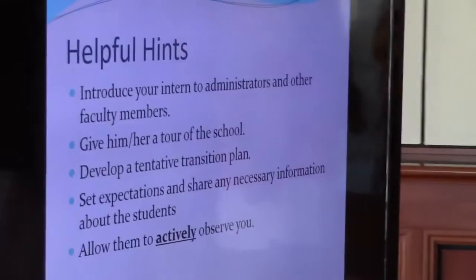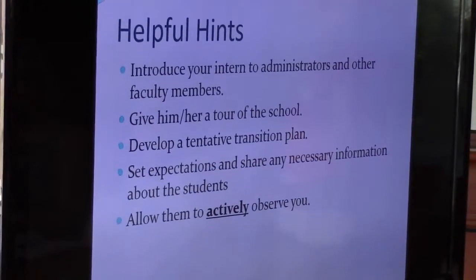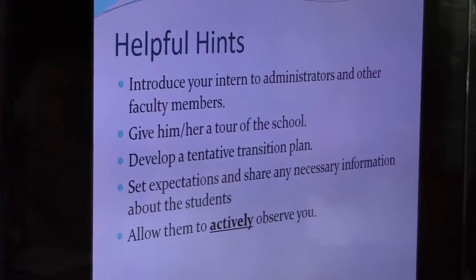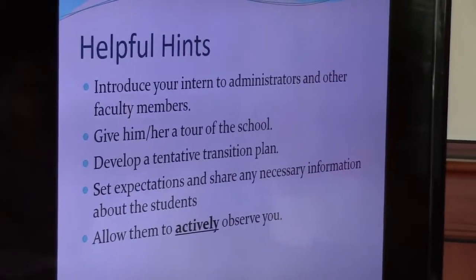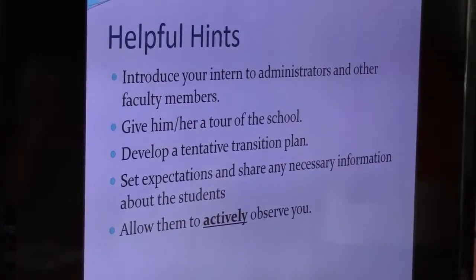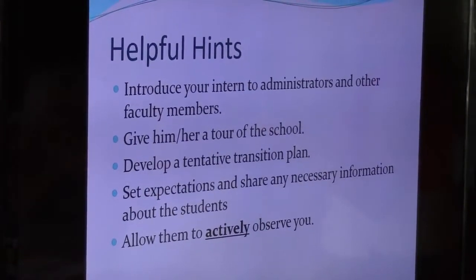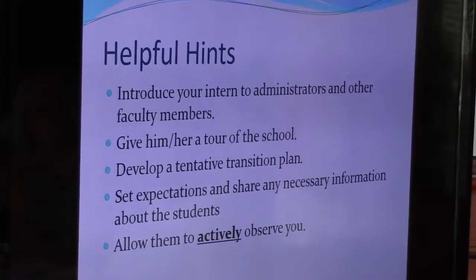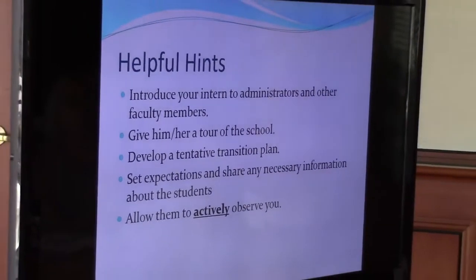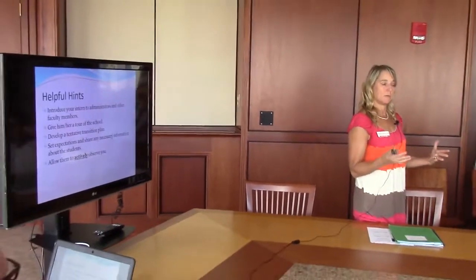It's best if you set expectations with the interns. Like, if you're not going to be here, I really want you to contact me by a certain time. Or I expect you to arrive at this time and leave at this time. The better you communicate your expectations, the easier it is for the intern, because sometimes they don't know what the cooperating teacher expects. If you're somebody who gets in really early, then they might want to get in really early so they can plan and talk with you.